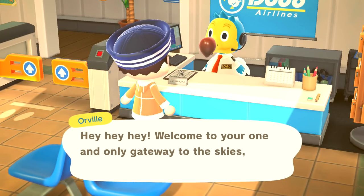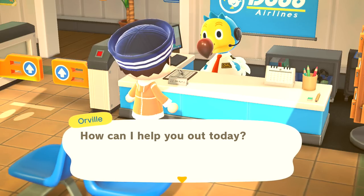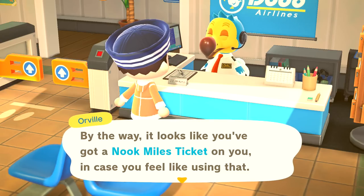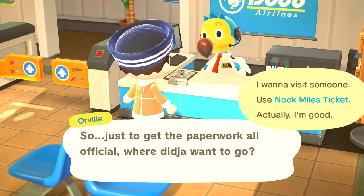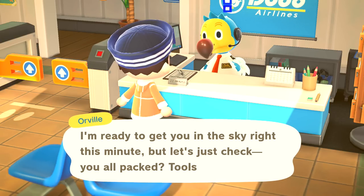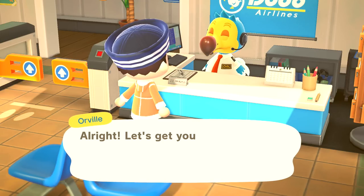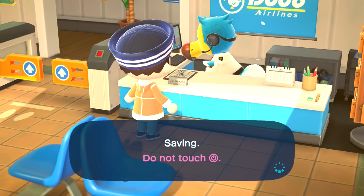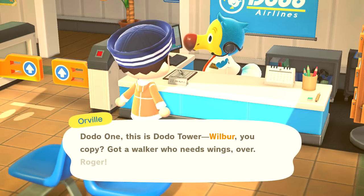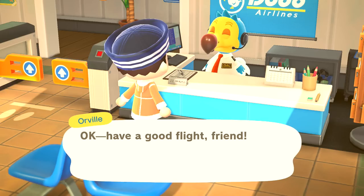I want to fly — I want to use my Nook Miles ticket. I'm ready to get you in the sky right this minute. Time for takeoff! We'll go to a whole new island in today's video. Every time you go out, it's a new island. Dodo One this is Dodo Tower — got a walker who needs wings. We're off to a brand new island. Number one goal: find Iron Nuggets — everything else is just extra. I hope we get lucky, if not I'm going to have to do all this again.